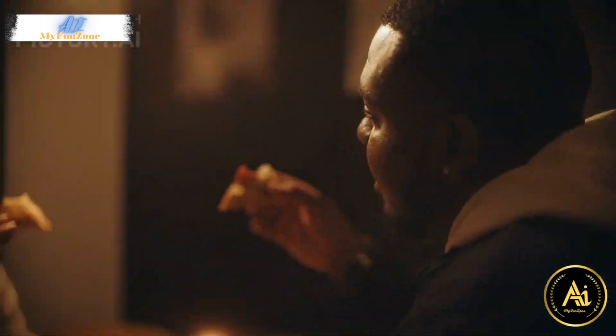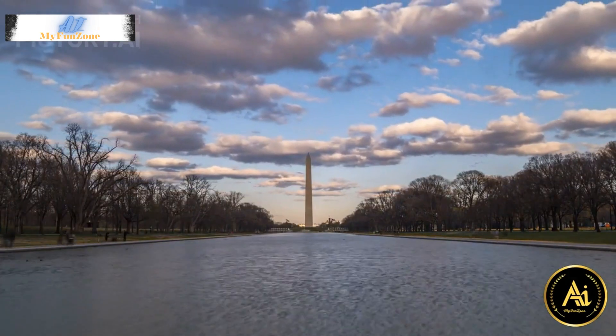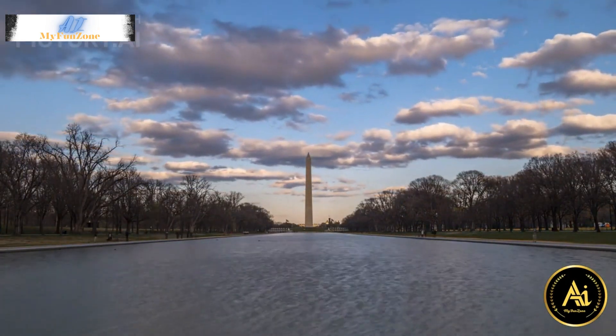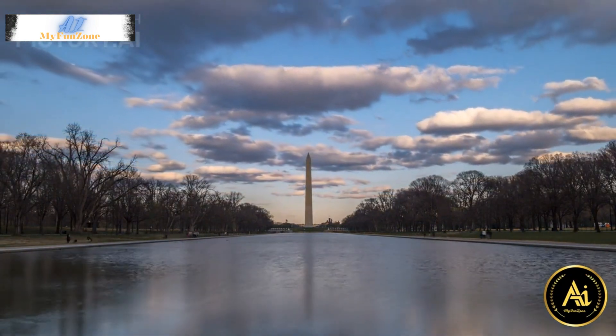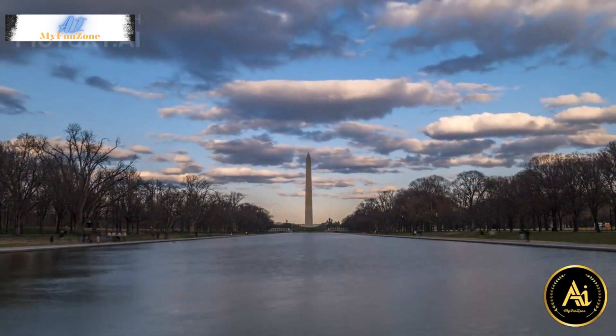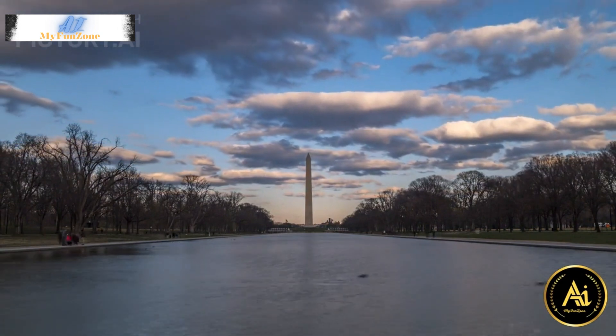1. The National Mall. This iconic stretch is home to many of the city's most famous landmarks and monuments, including the Washington Monument, Lincoln Memorial, Jefferson Memorial, and the World War II Memorial.